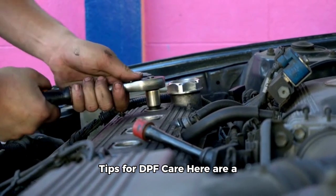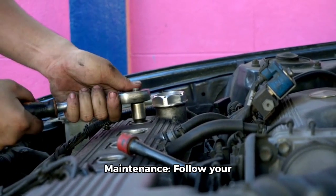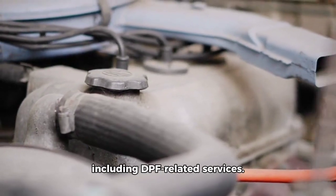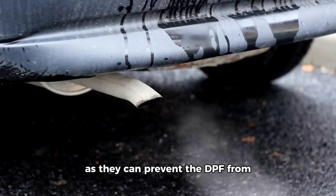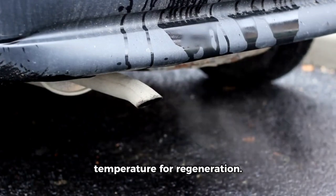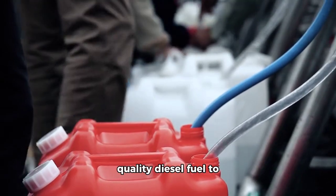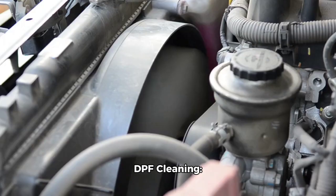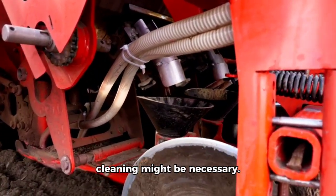Here are a few tips to keep your DPF happy. Regular maintenance: follow your car's maintenance schedule, including DPF-related services. Drive style: avoid short trips, as they can prevent the DPF from reaching the necessary temperature for regeneration. Fuel quality: use high-quality diesel fuel to minimize buildup. If your DPF becomes severely clogged, professional cleaning might be necessary.